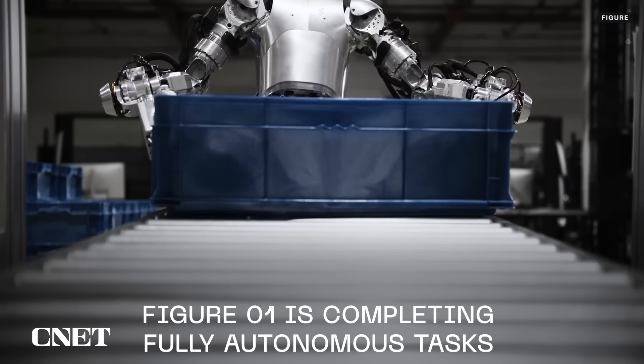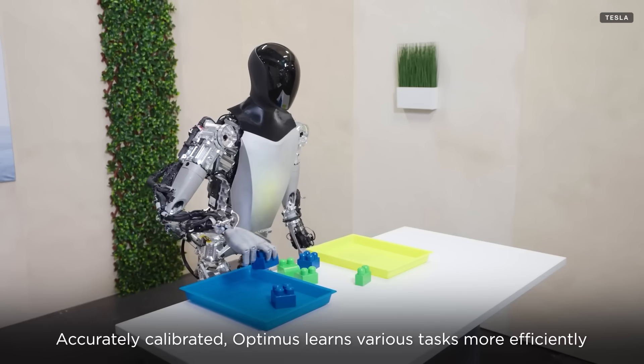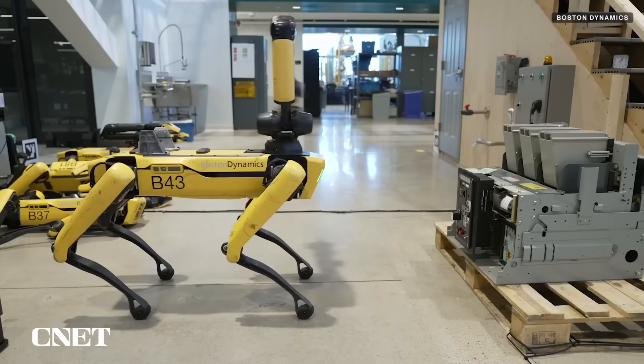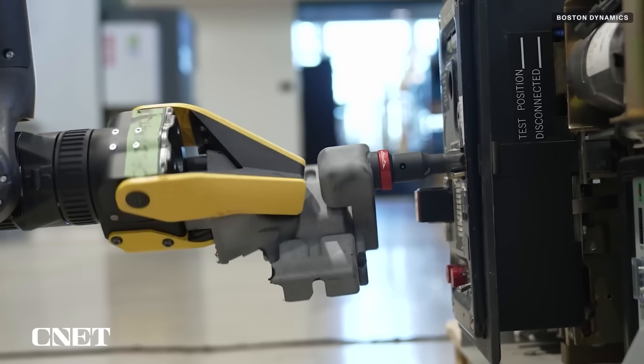This is an extremely familiar pitch across the humanoid robotics industry. Figure says it aims to have its robots doing jobs that are "unsafe or undesirable." Tesla's robots are made for tasks that are "unsafe, repetitive, or boring." And Boston Dynamics hit us with that alliteration, saying its robots are made for jobs that are "dull, dirty, and dangerous."